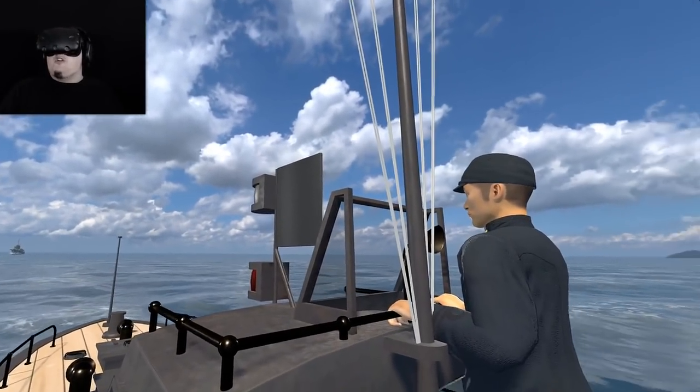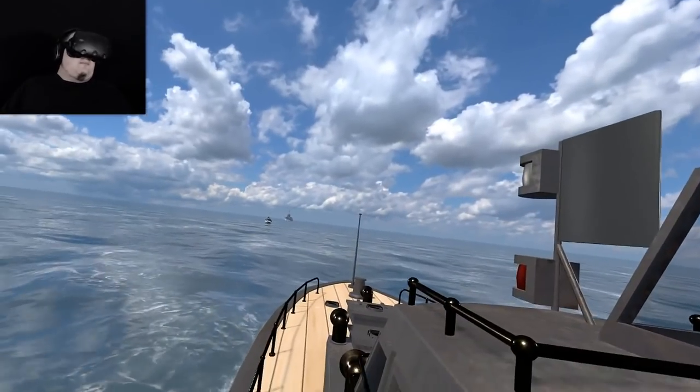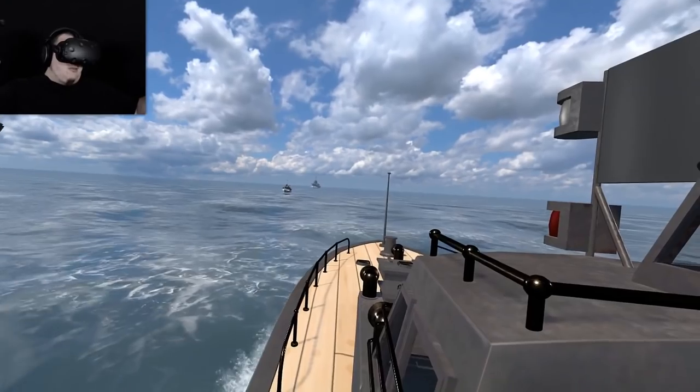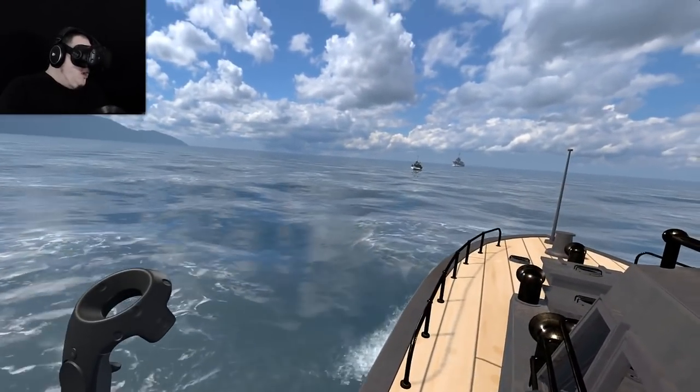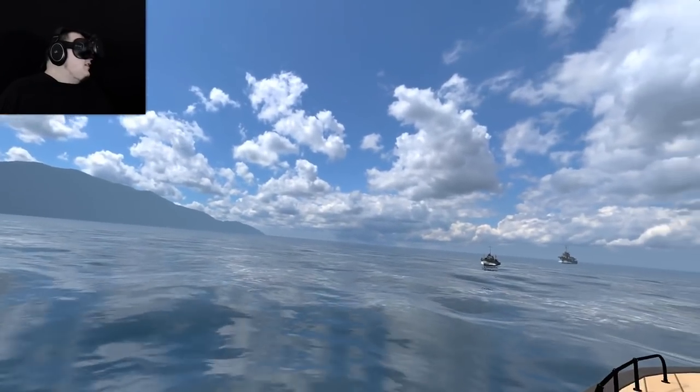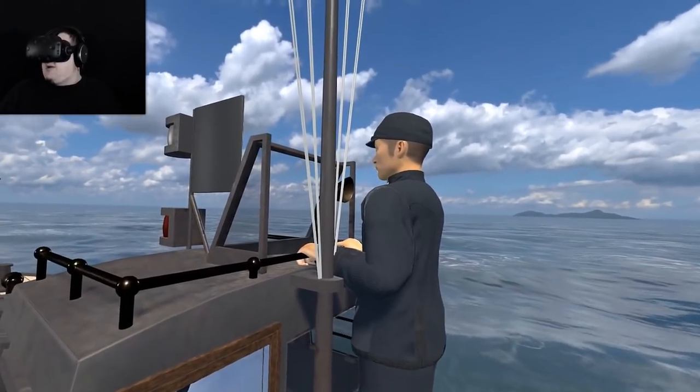So the ships are kept offshore for confidentiality reasons. This feels really good, like a generic little boat sim so far. The water looks nice, the boat is performing well, and the graphics look lovely.